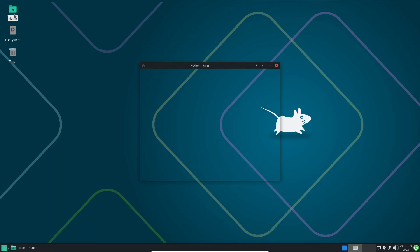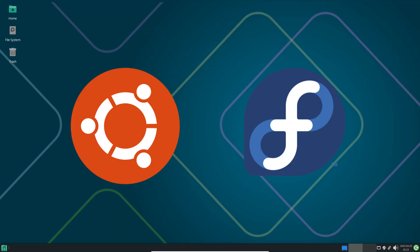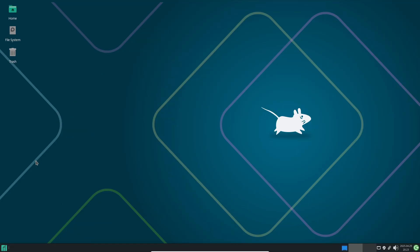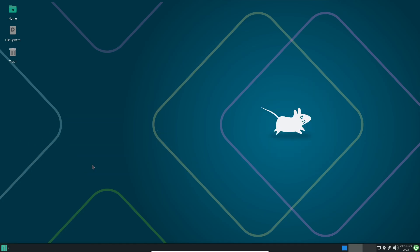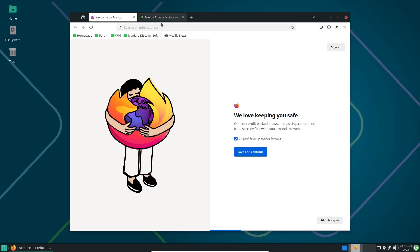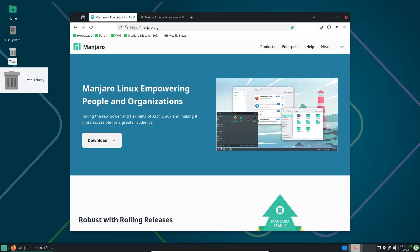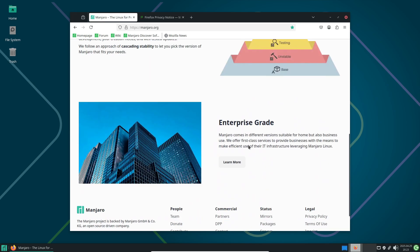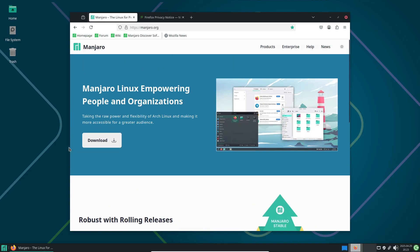Linux offers countless distributions tailored to different needs. For a reliable daily productivity setup, Ubuntu and Fedora are time-tested choices. If gaming is your focus, look into Bazzite OS or the soon-to-be-released Steam OS — both optimized for performance and compatibility. For a dedicated media center experience, LibreELEC transforms your PC into a living room powerhouse. And if you're building a home server, Debian or CentOS provide rock-solid stability for running services and virtual machines.